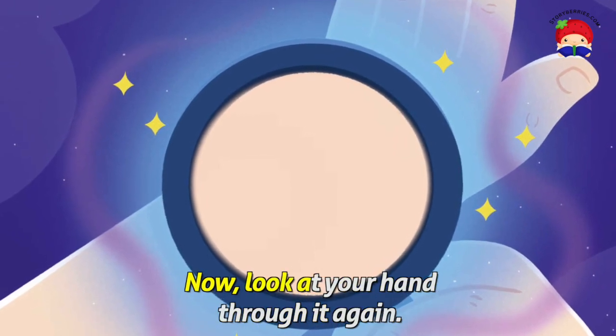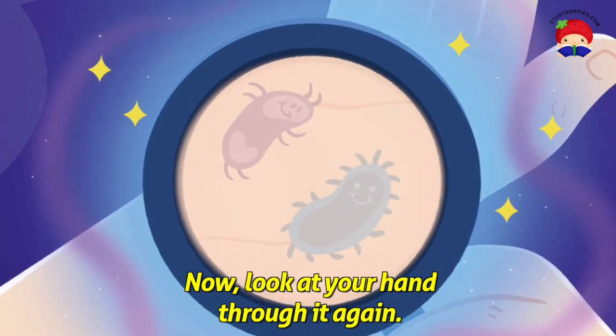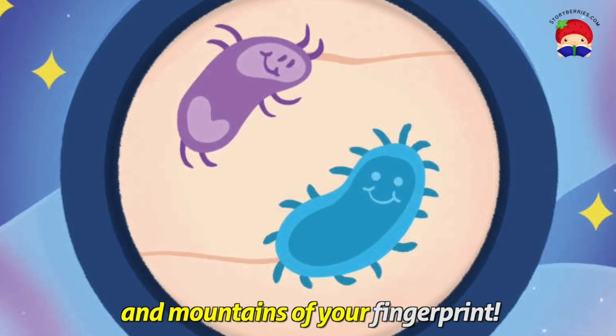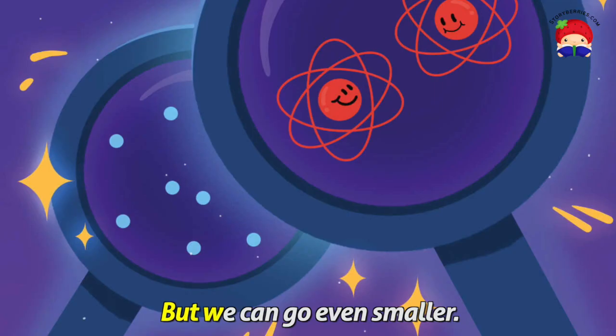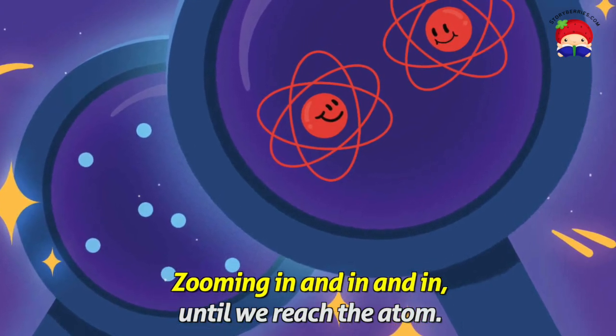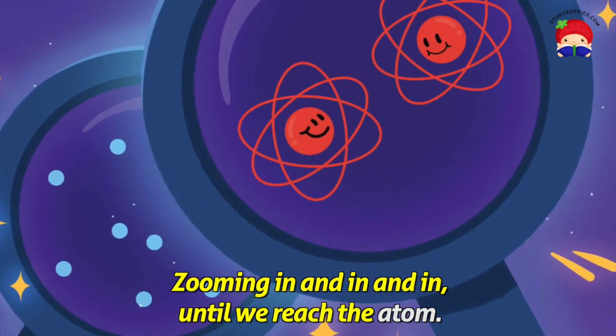Now, look at your hand through it again. Suddenly, you can see huge bacteria roaming the valleys and mountains of your fingerprint. But we can go even smaller, zooming in and in and in, until we reach the atom.